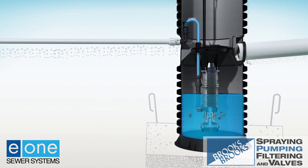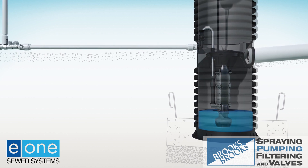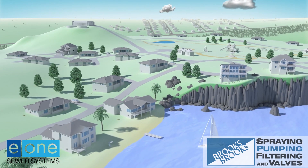Following the natural contour of the land, and because the output is pressurized, the wastewater can be transported horizontally over two miles or uphill 185 feet vertically.